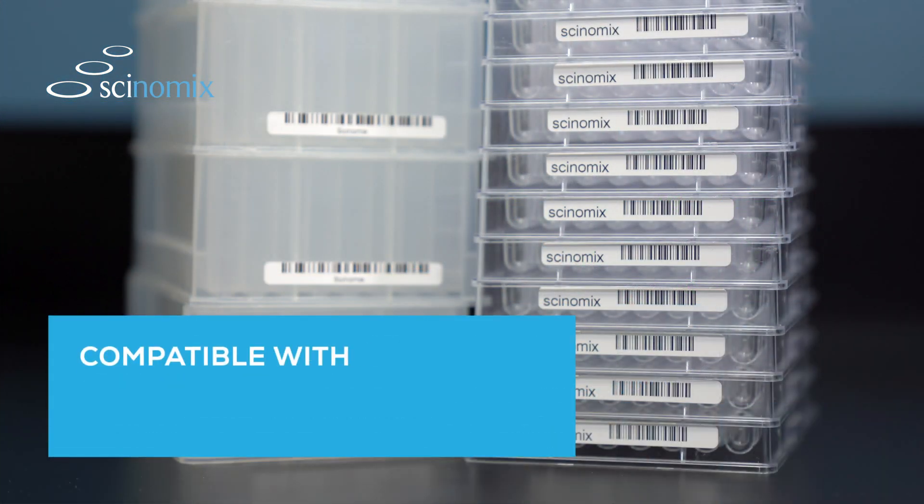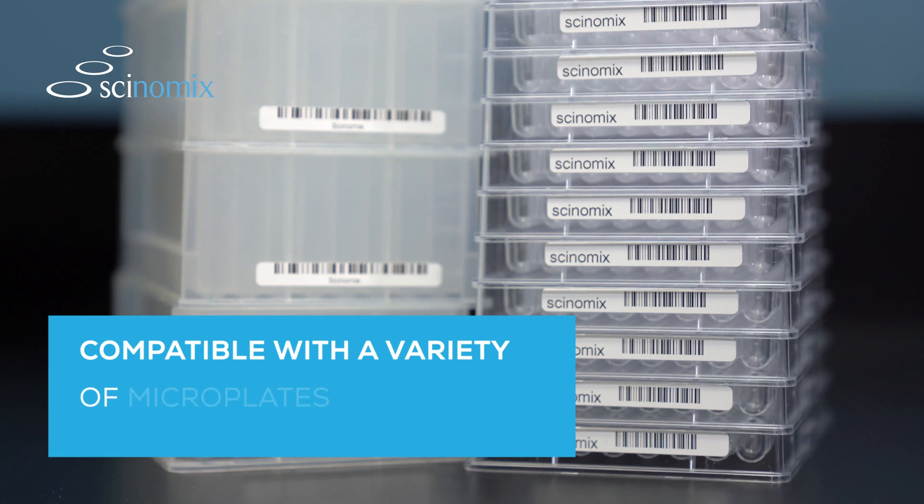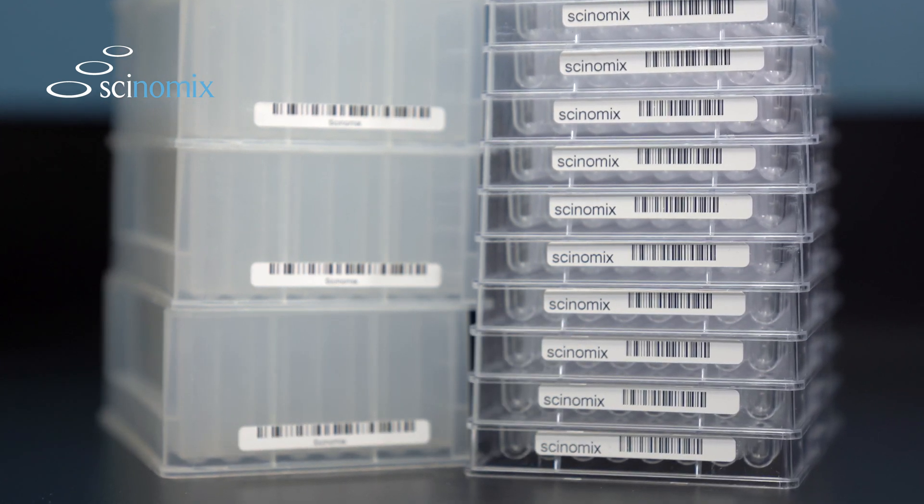The SciPrint MP2 is compatible with a wide variety of microplates and deep well blocks, giving your lab added flexibility when sourcing consumables.